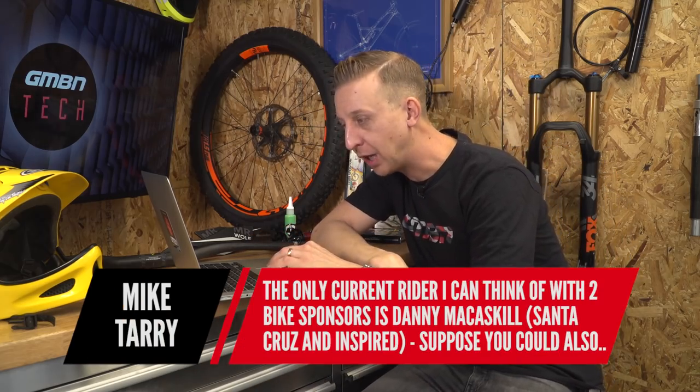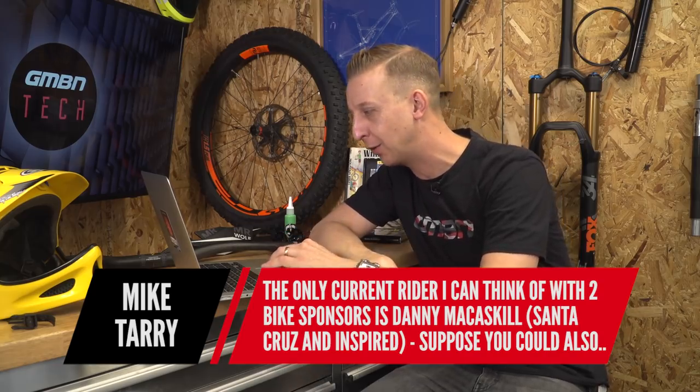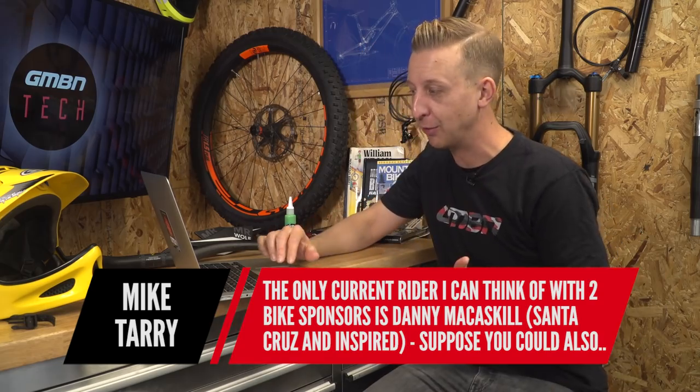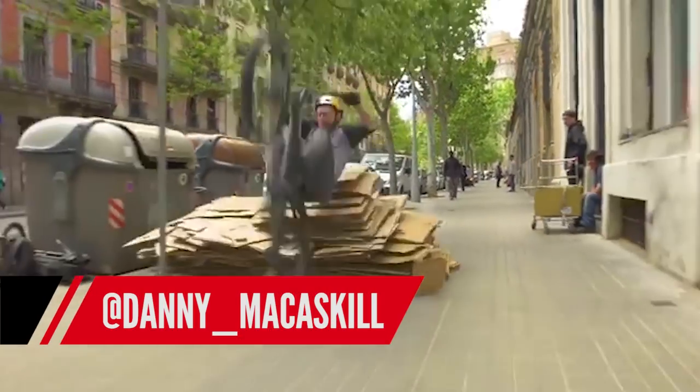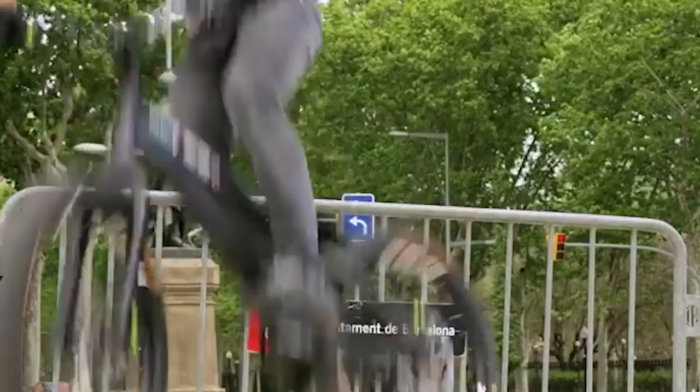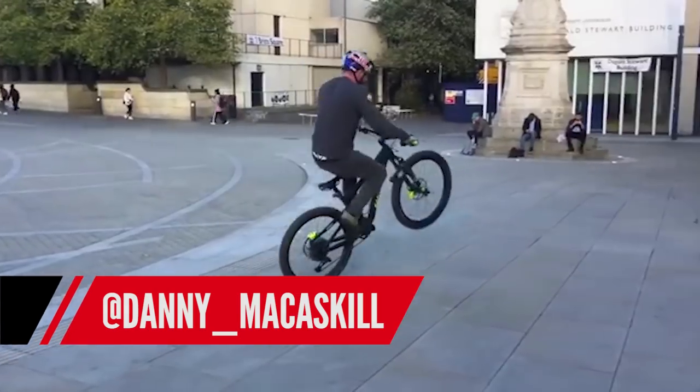Mike Tarry points out the only current rider with two bike sponsors is Danny McCaskill — Santa Cruz and Inspired — and mentions John Tomac back in the day with Eddie Merckx on road and Yeti. You're absolutely right: Danny McCaskill and also Fabio Wibmer both share Inspired, the Trials brand. I'm guessing it's because Specialized and Santa Cruz don't make Trials bikes — no real conflict of interest. Whereas with Julian Absalon it is a conflict, riding for Mustache who make e-bikes and also BMC who also make e-bikes — a bit of a strange situation.